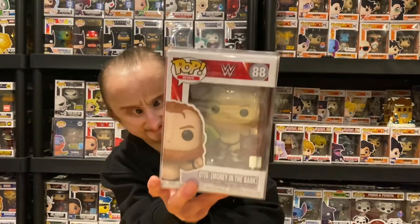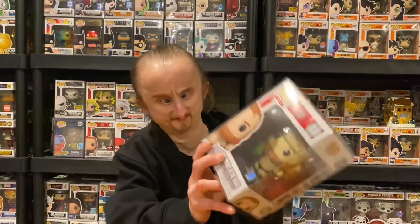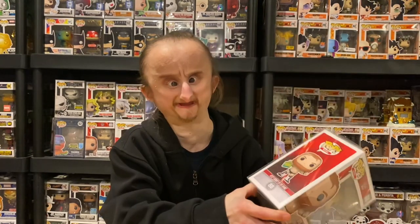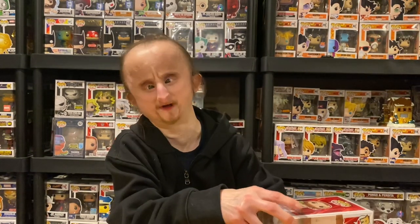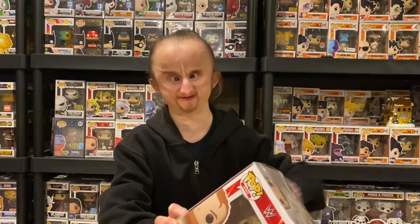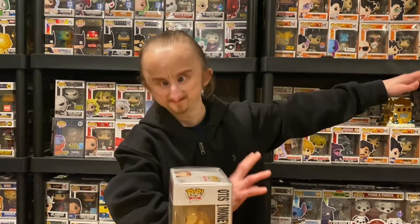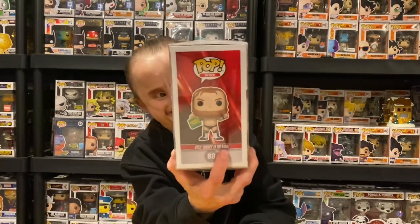Next we got Otis. The only really good thing is the Money in the Bank briefcase he's holding. He won it at the Money in the Bank pay-per-view last year while we were still in quarantine — the match was a cinematic match. Rey Mysterio got tossed off the side of WWE headquarters, and then he was on TV the next night. But we got Otis.